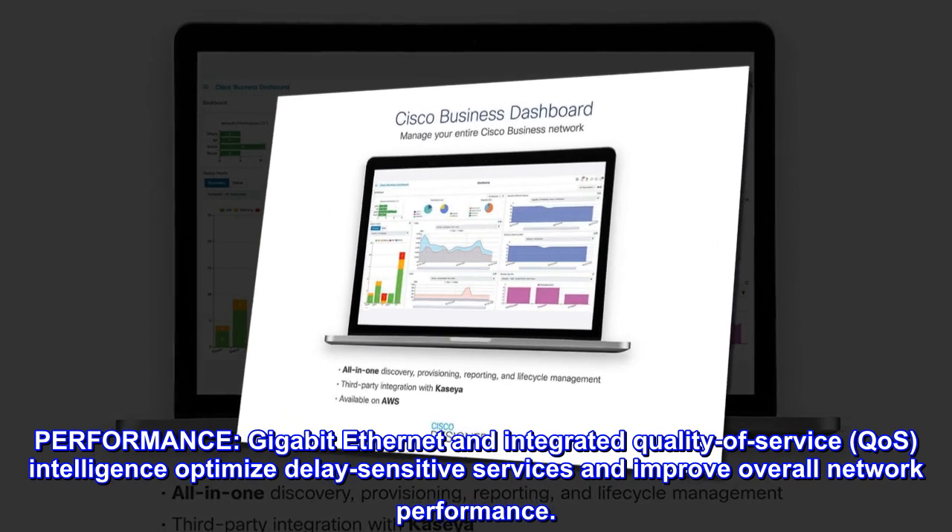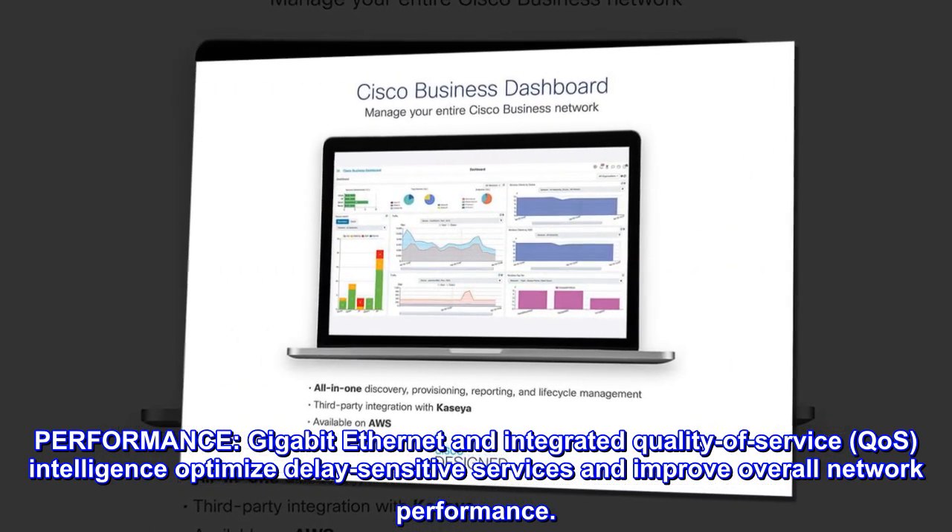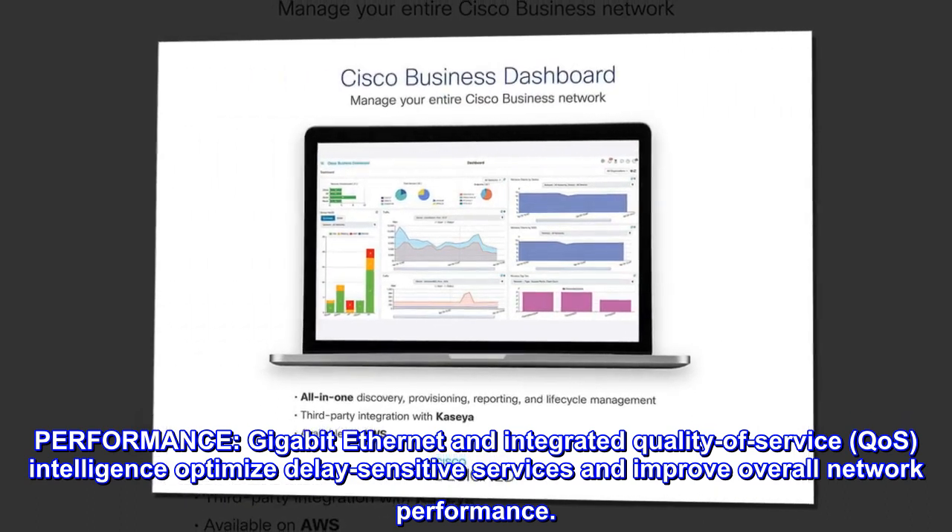Performance. Gigabit Ethernet and integrated quality of service. CoS intelligence optimizes delay-sensitive services and improves overall network performance.